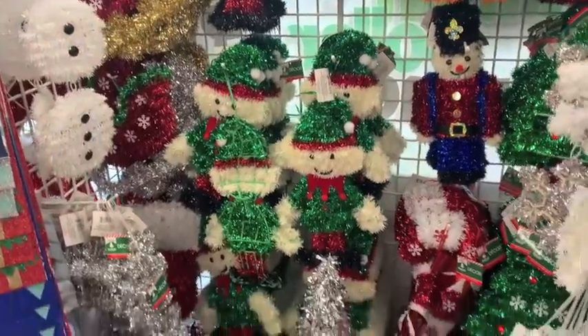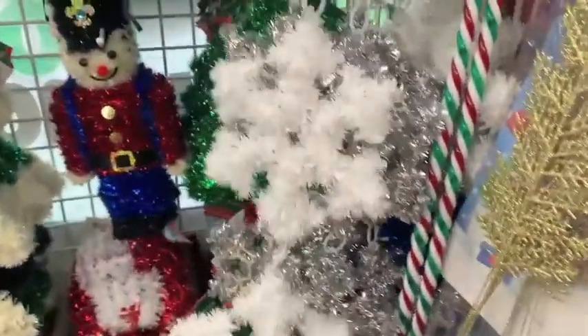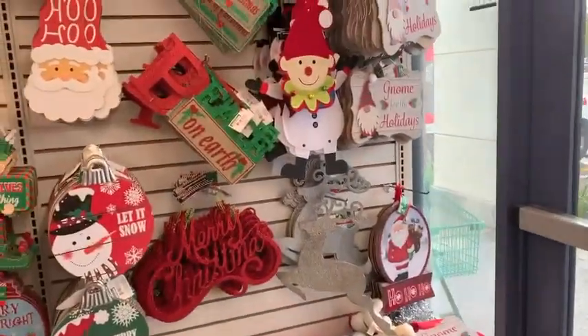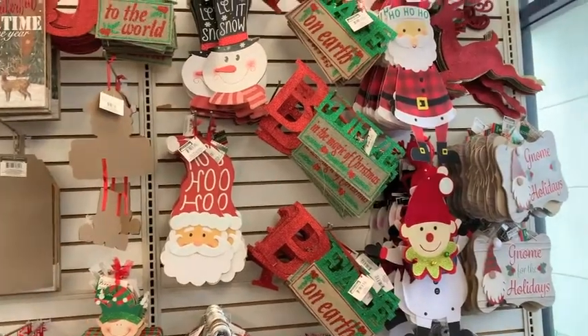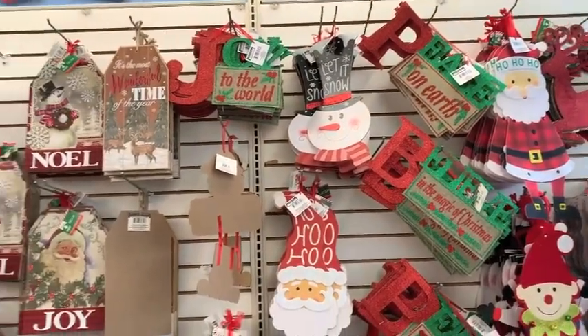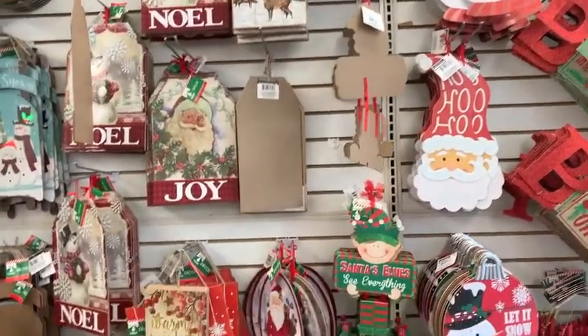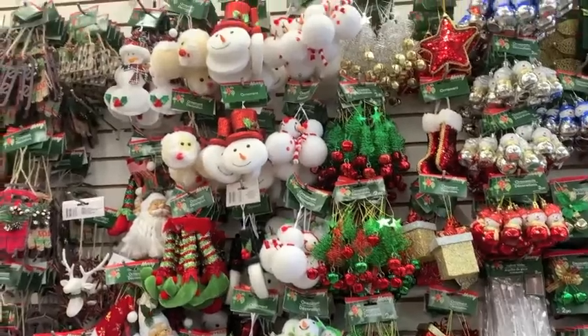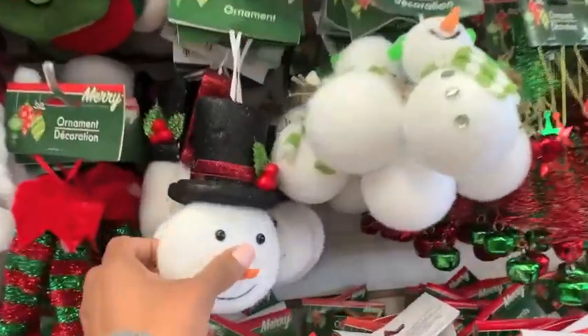Dollar Tree has an array of decorations and decor — and you guys know I always shop here for all of the holidays. Look at these signs, they are so cute. They have ornaments, florals, and all the stuff that you can find at some of the higher-end stores at a great, amazing price.